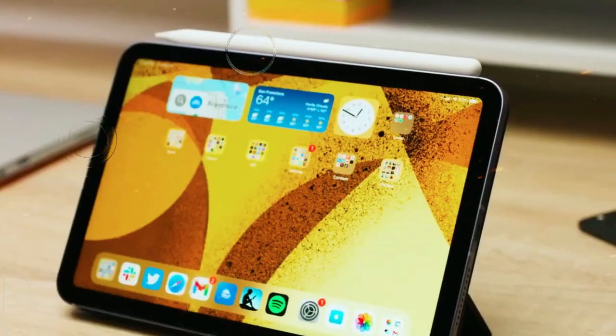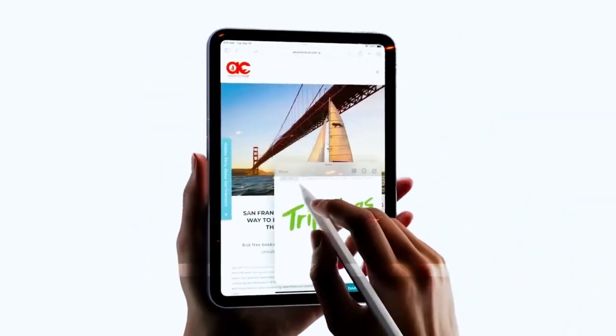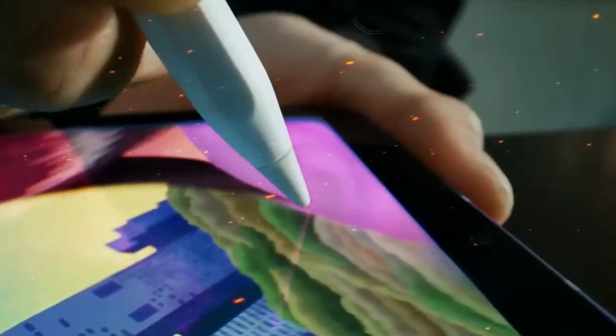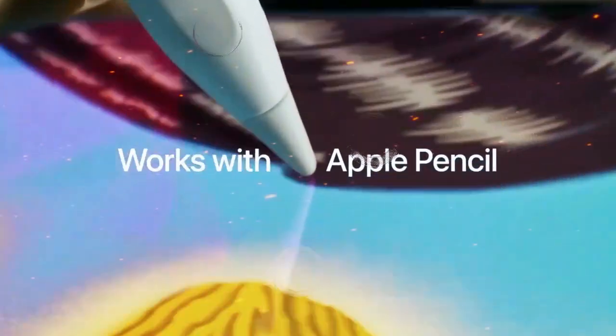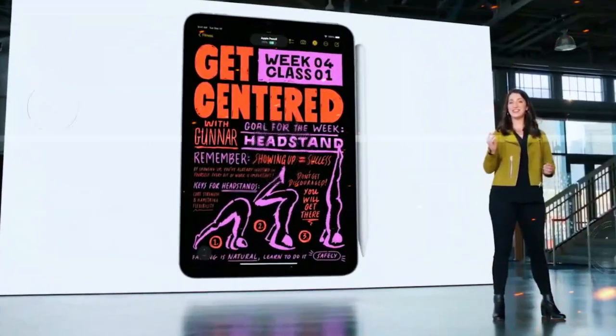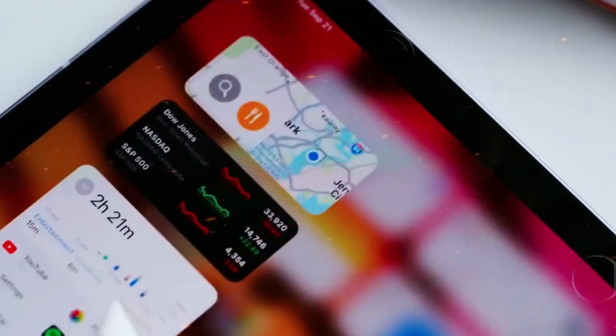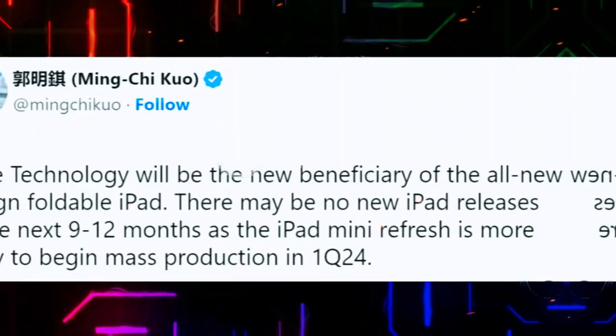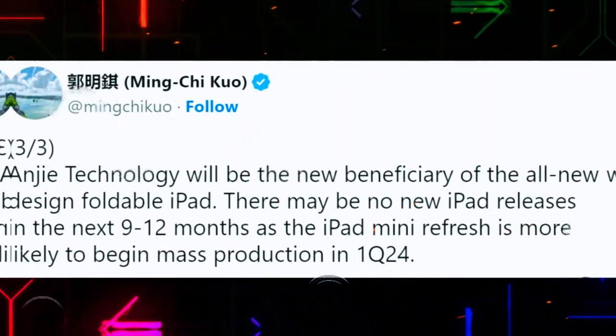Along with the new chip, rumors say Apple may increase the base RAM to 16GB across all models. That's a big deal. More RAM means more apps can stay open in memory, you can work with larger files, and you can switch between tasks without slowing down. For designers, editors, coders, or anyone doing serious work, 16GB makes a difference — it's the kind of upgrade you feel every day. And it aligns with the future direction of iPadOS: as the software becomes more like macOS, it needs more memory to deliver smooth performance.